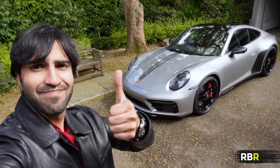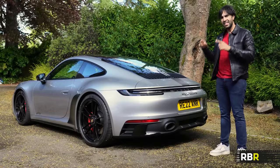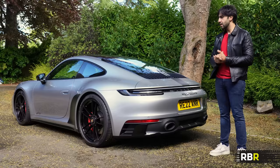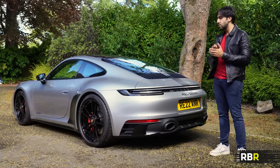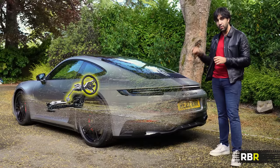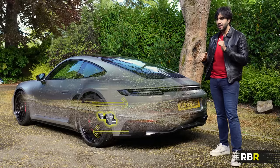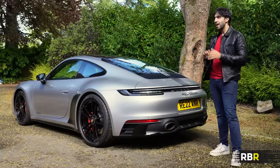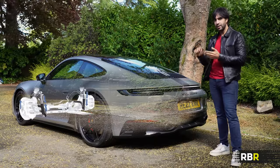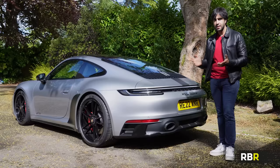I'll put a link in the description for the pram so any rear-wheel drive 992 owners can find it. We've got a car seat in the back and a pram in the front - this is the life sports car for the family. For options, I got power steering plus to help with steering feel, rear wheel steering to help with cornering in slow corners and stability at high speeds, and Porsche Dynamic Chassis Control, which is helped by the helper springs that come straight out of the GT3 and Turbo. One thing I didn't get are the carbon ceramic brakes - for normal road use the steel's absolutely fine.